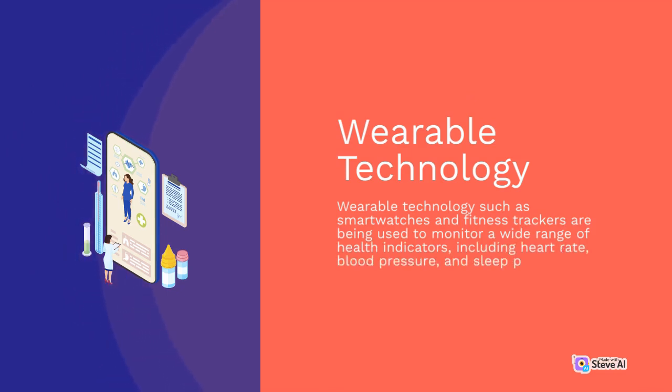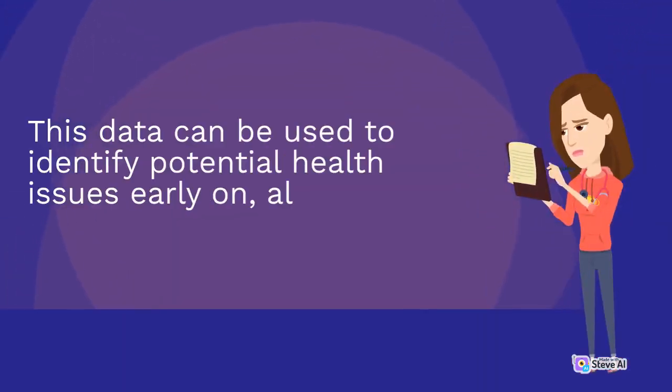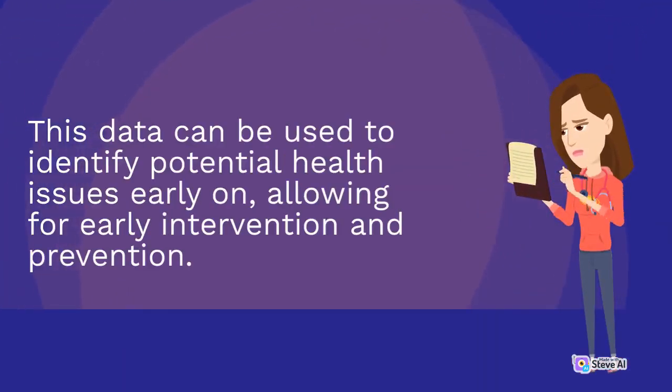including heart rate, blood pressure, and sleep patterns. This data can be used to identify potential health issues early on, allowing for early intervention and prevention.